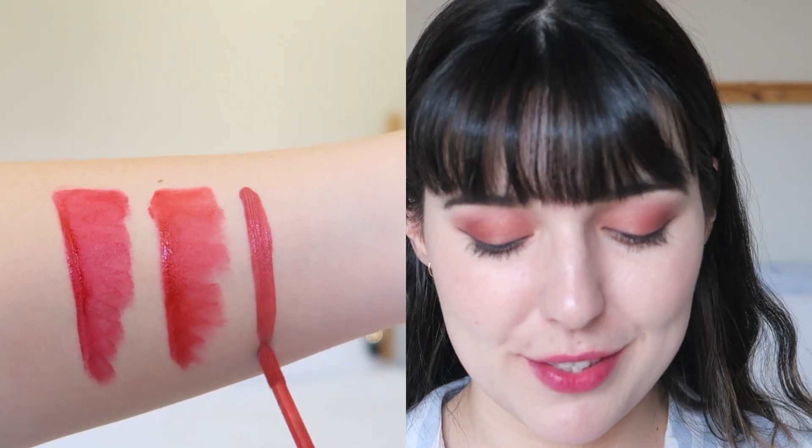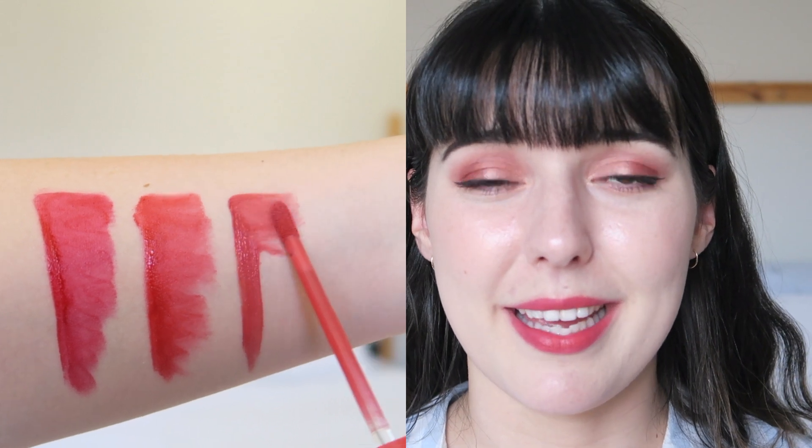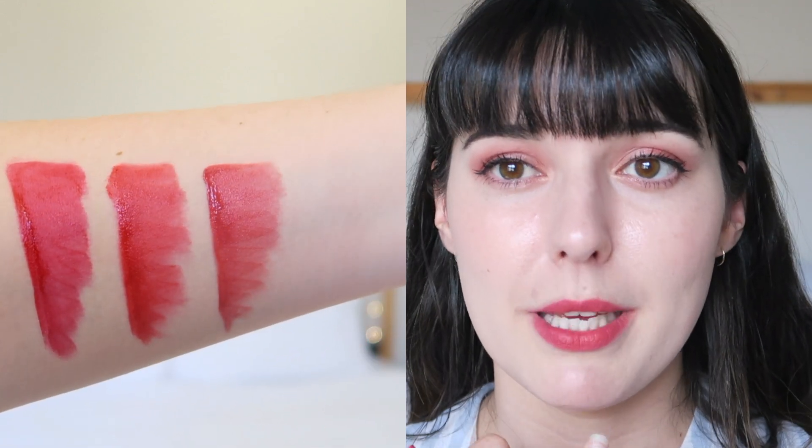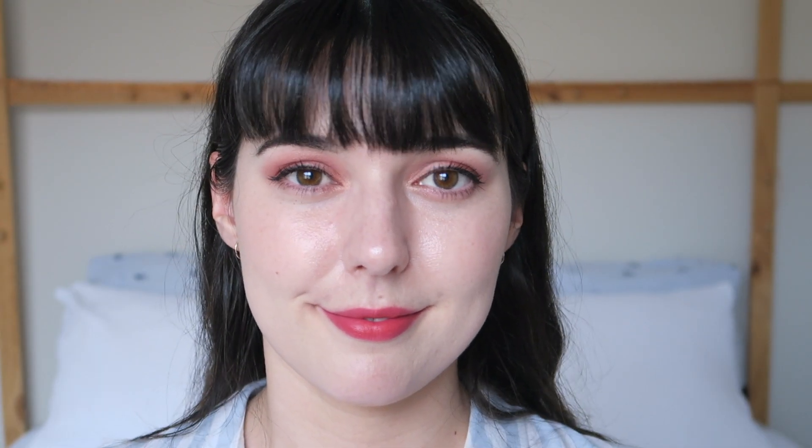Number three is called Banana Berry Mousse. This one looks really pretty with the extra pink staining underneath. Normally it's a little more of an orangey peach, but right now it looks like a really nice coral, which I actually really like. Maybe I'll layer it up with one of the pinker colors.